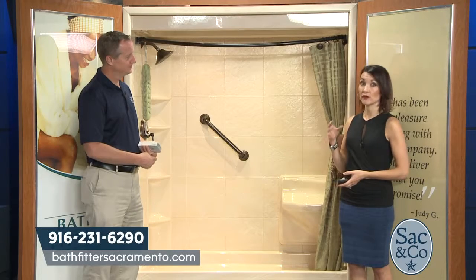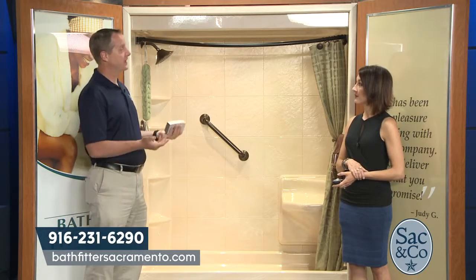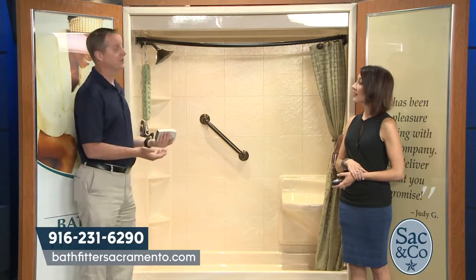For those who are still a bit tight financially, Bath Fitter has great financing options, including low interest plans and a zero interest option for 24 months — so customers can get what they need without the financial stress.